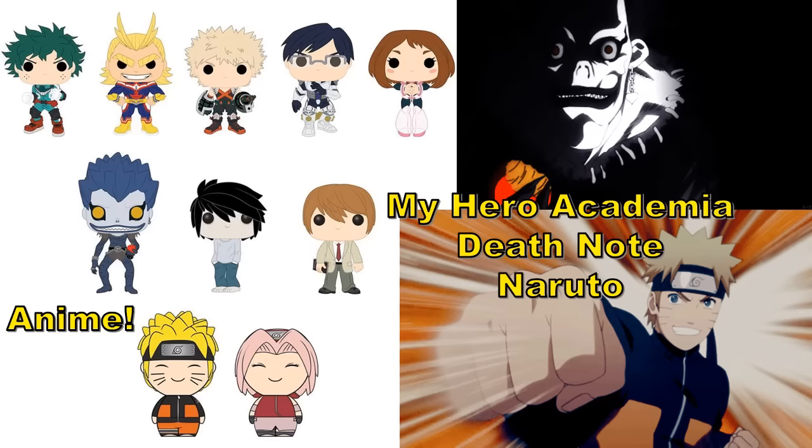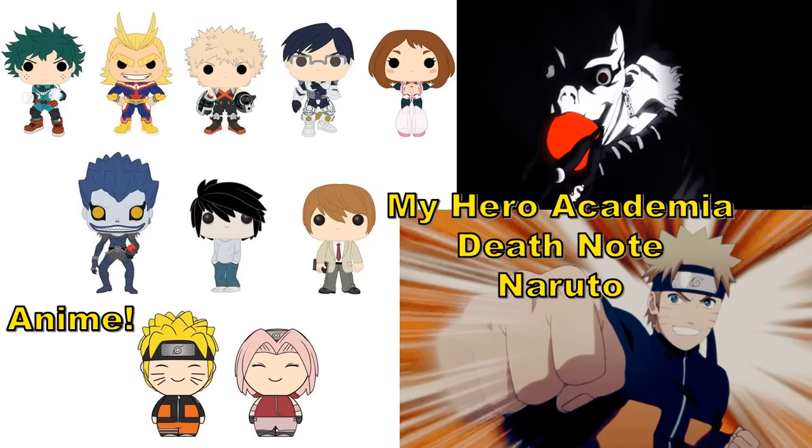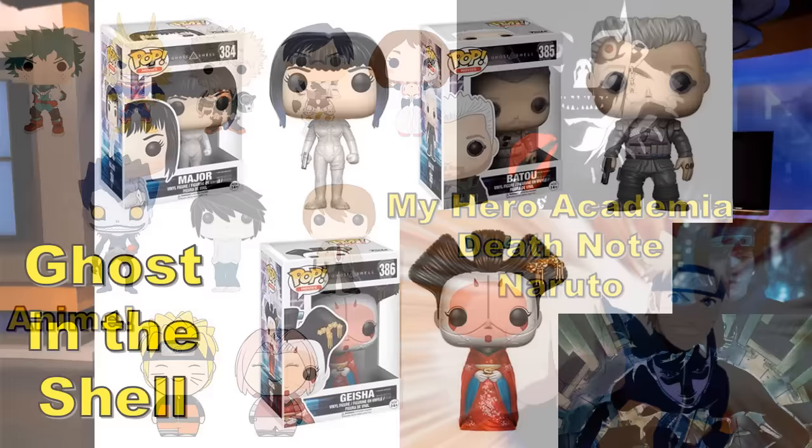Anime — I haven't really been into anime much lately so I don't know these series very well. These are just glam shots for now, but expect the pop figures and Dorbs to look pretty true to these images. They have My Hero Academia, Death Note, and Naruto — with Naruto being the Dorbs figures. If you're big on anime and you like these series, I think the figures are going to be pretty true to what you see here.